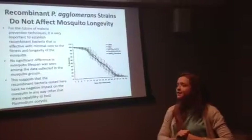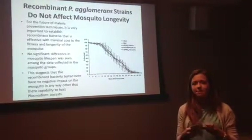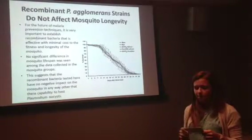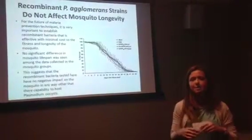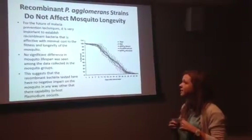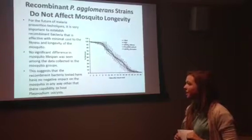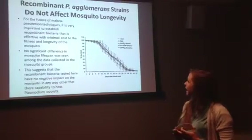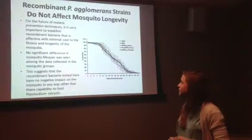For the future of malaria prevention, it is important that recombinant bacteria are effective but also have minimal cost to the fitness and longevity of mosquitoes. To examine whether P. agglomerans affects mosquito lifespan, mosquitoes were fed either a sugar solution or various strains of P. agglomerans, then 32 hours later fed on a non-infective mouse, and mortality was monitored twice daily. No significant difference in mosquito lifespan was found, suggesting the recombinant bacteria have no negative impact on the mosquito other than limiting its ability to host plasmodium parasites. The graph on the right shows very similar survival curves across all groups.